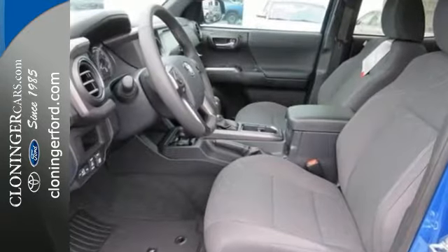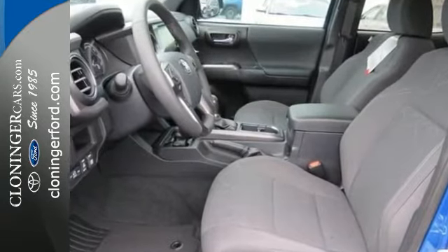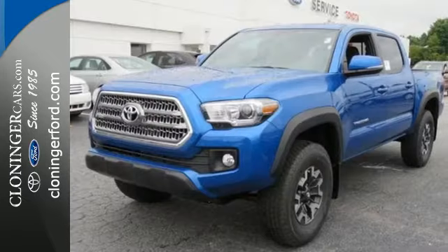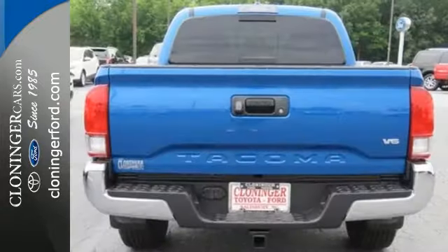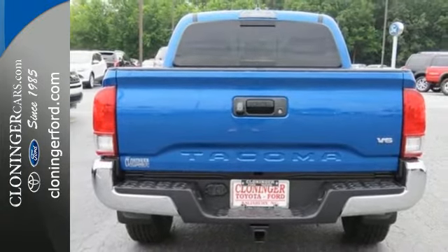Get protection for your prized possessions and precious cargo alike with the Tire Pressure Monitoring System and Star Safety System with Vehicle Stability Control, Traction Control, Anti-Lock Brakes, and Smart Stop Technology.